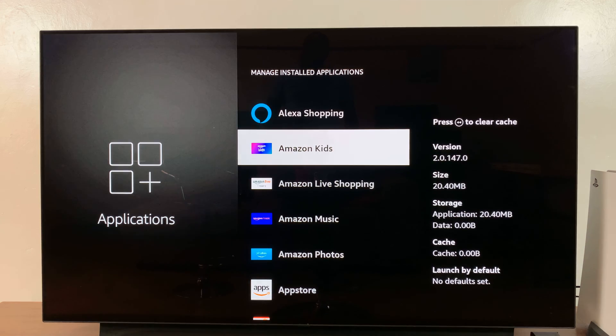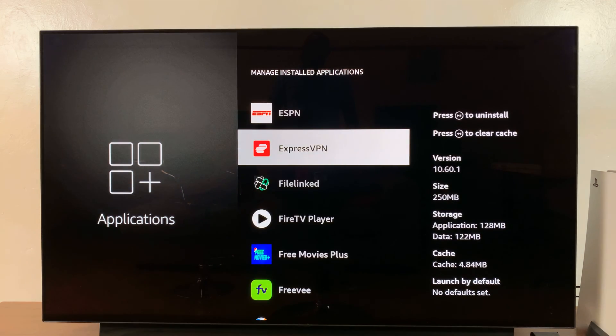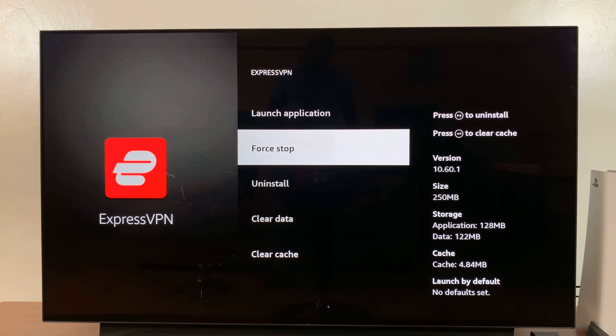Now scroll down and find that application that's unresponsive. Select that app, and then go ahead and select Force Stop.